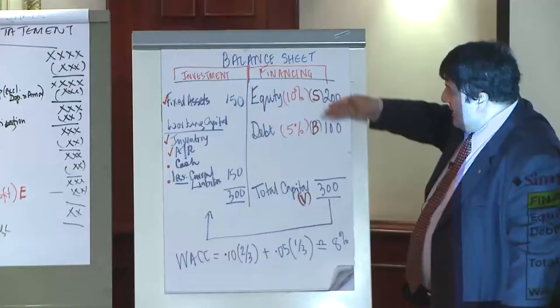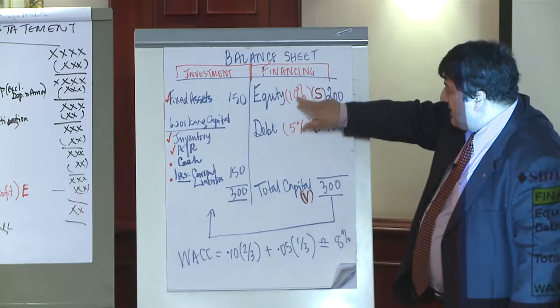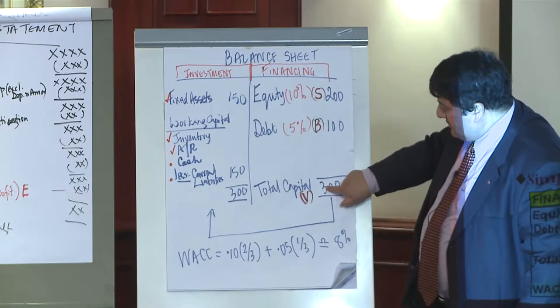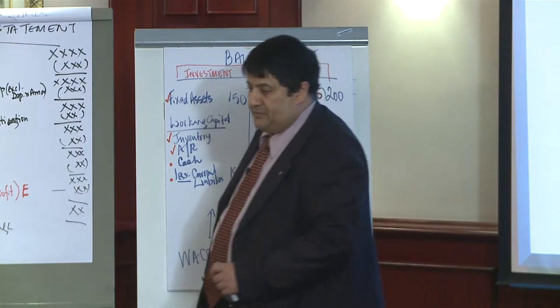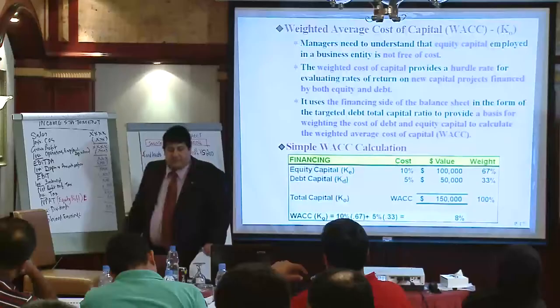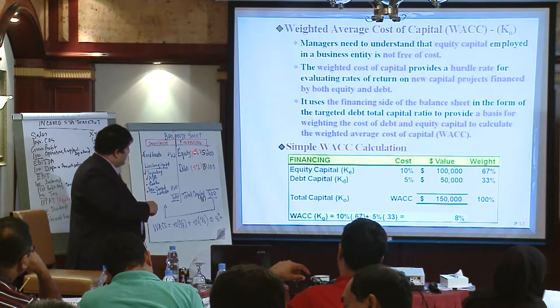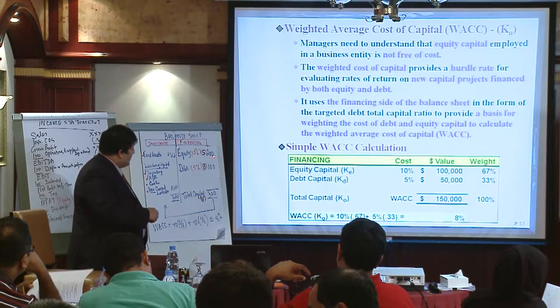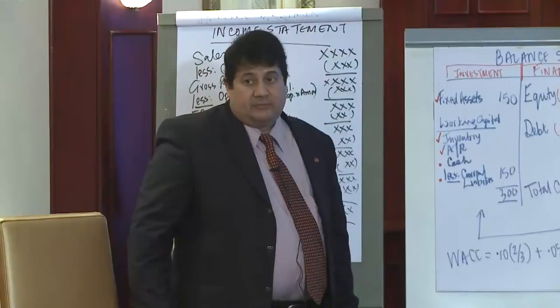If you bring the cost of debt and the cost of equity together, you get KO — your weighted average cost of capital. Managers need to understand that equity capital is not free of cost. The weighted cost of capital provides a hurdle rate for evaluating rates of return on new capital projects financed by both equity and debt. We've already done a simple WACC calculation: 10% times two-thirds plus 5% times one-third gives you roughly 8% — the weighted average cost of capital. If the weights and rates are the same, the WACC will turn out the same regardless of the absolute values.